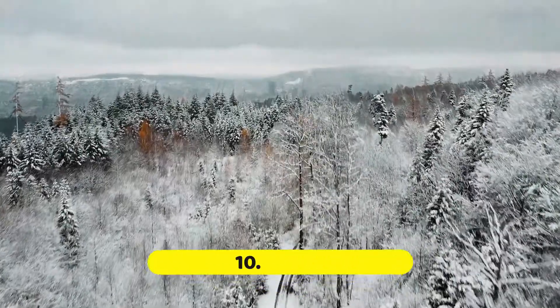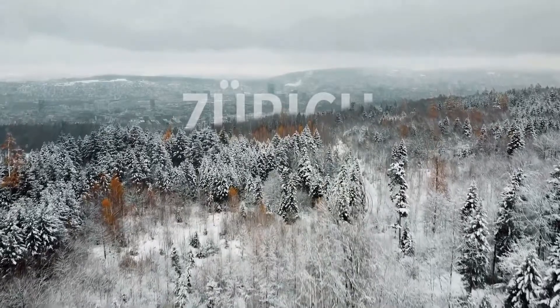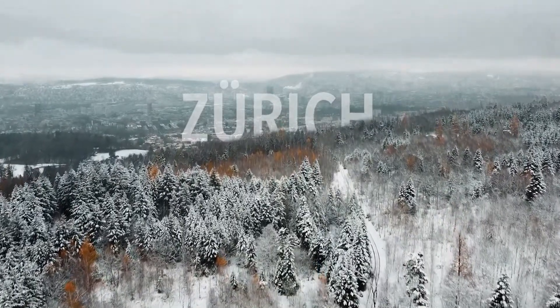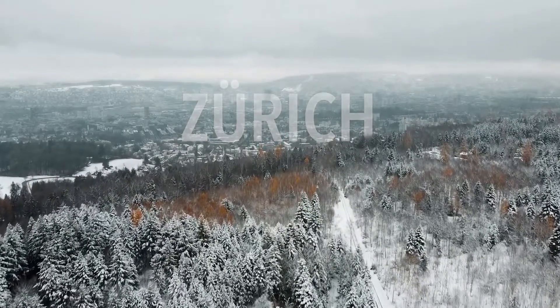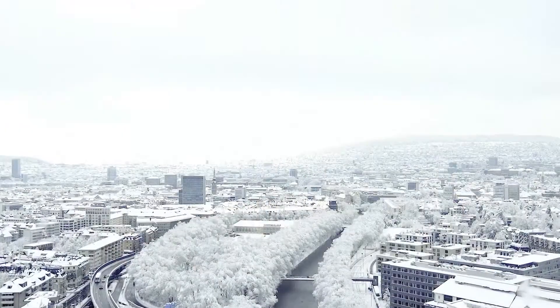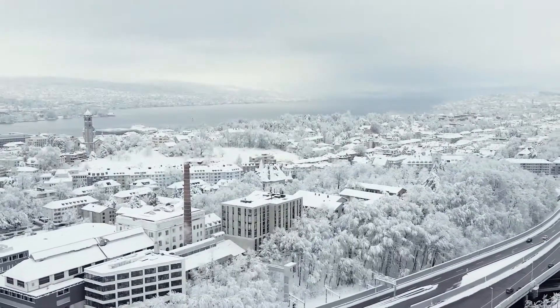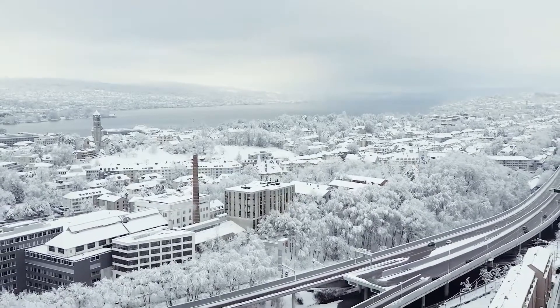Number 10: Zurich. No list of the best things to do in Switzerland would be complete without a mention of Zurich. Switzerland's largest city is also the country's social and cultural center. Despite its world-famous financial services, Zurich boasts a surprisingly active social scene. There's a lot going on, from the renowned Pride March to Europe's largest street party.